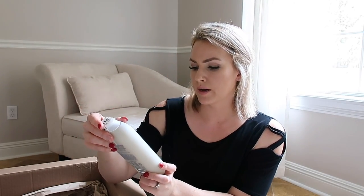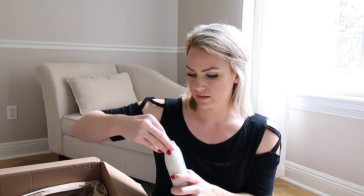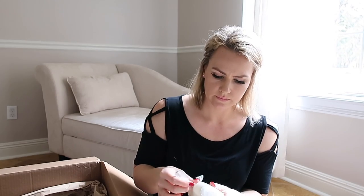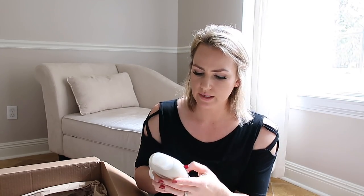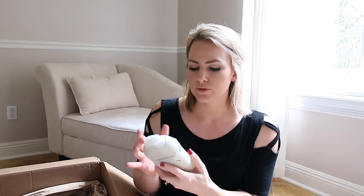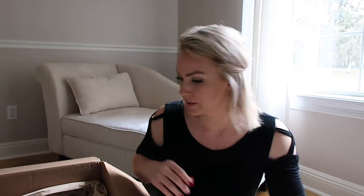We've got the Method body wash — Simply Nourish. I'm currently using Mrs. Meyers body wash in the honeysuckle scent and really loving that, so we'll see how the Method compares. Opening it up — it's coconut, rice milk, and shea butter. It's got a really gentle, warm smell — kind of reminds you of summer. That'll be really good. I'm excited for that. Nora, my seven-year-old, is probably going to try to steal it from me.